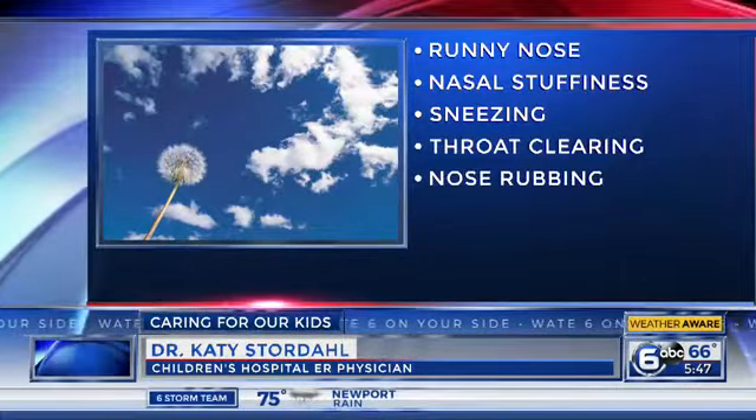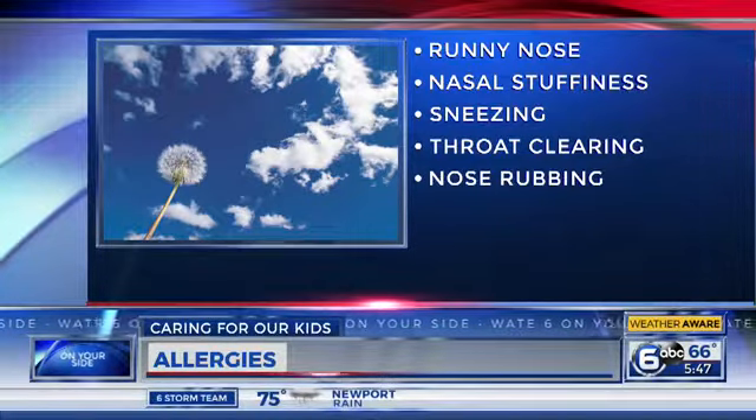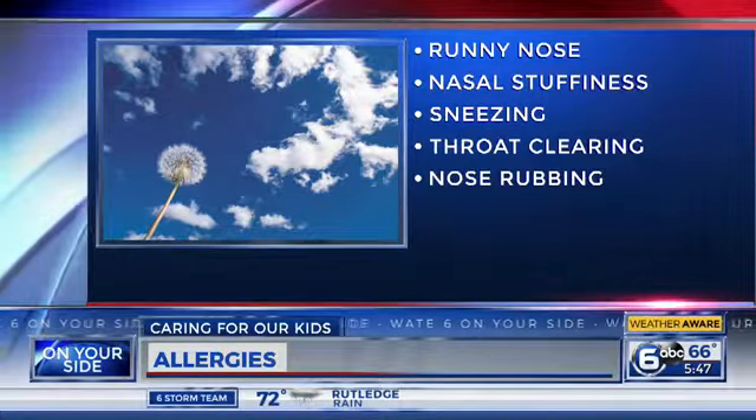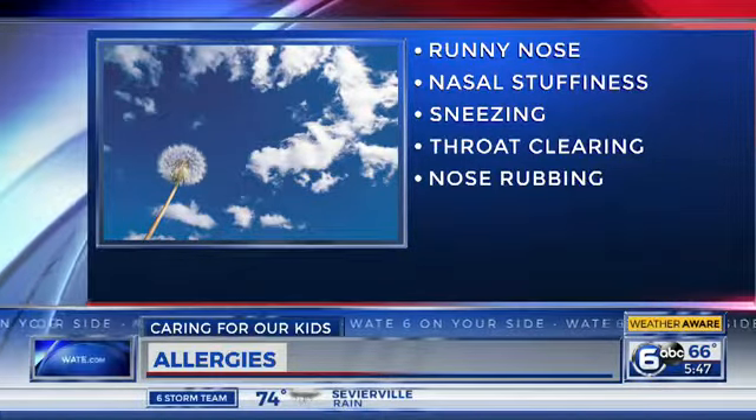Let's first talk about when to suspect an allergy versus a common cold, because you look miserable either way. They can be very similar. Itchy, watery eyes, runny nose and coughing can be symptoms of both. One of the things that I look for in the ER is does the child have a history of allergies? I can tell if this is their normal allergies. And do they have a fever? A fever is never going to be associated with allergies.